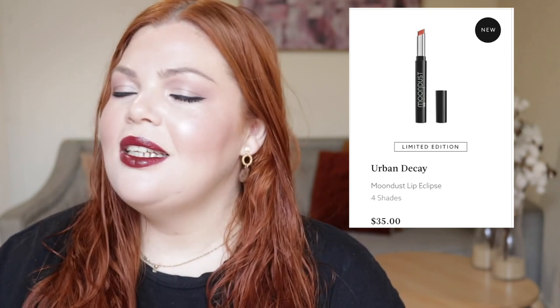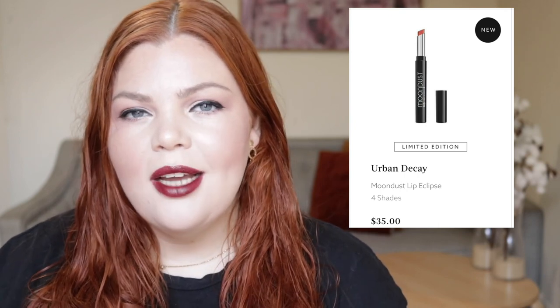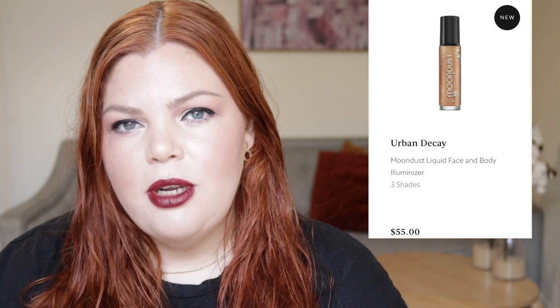From Ciate London, we have the new Fierce Flick Eyeliner for $29. I don't know what this is like — no one's really been talking about this one. And then also from Urban Decay, they came out with an extension of their Moon Dust range. We have the Lip Eclipse for $35 and they come in four shades. Personally, I don't like the looks of the fact that it's a shimmer lip — I think shimmer lips are okay, but I don't know these colors. And the same with the liquid face and body aluminizer for $55, which comes in three shades.